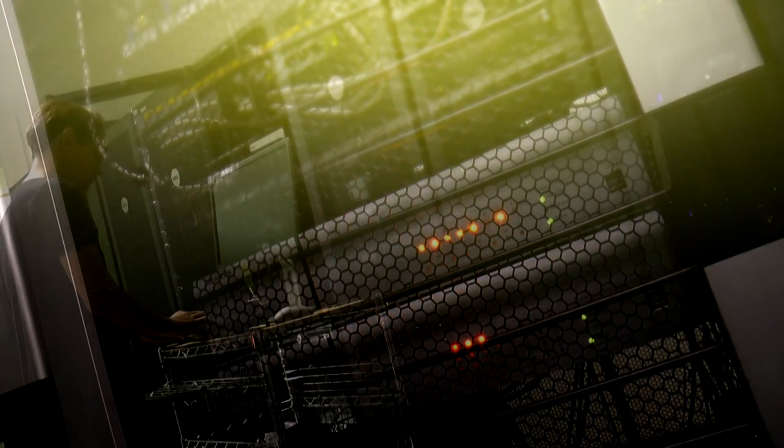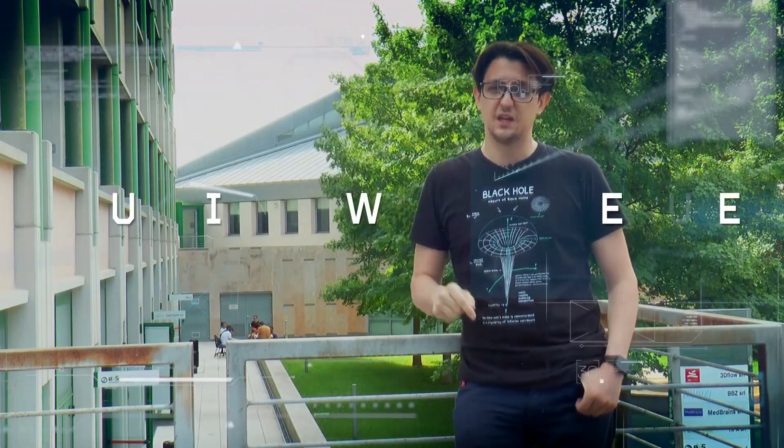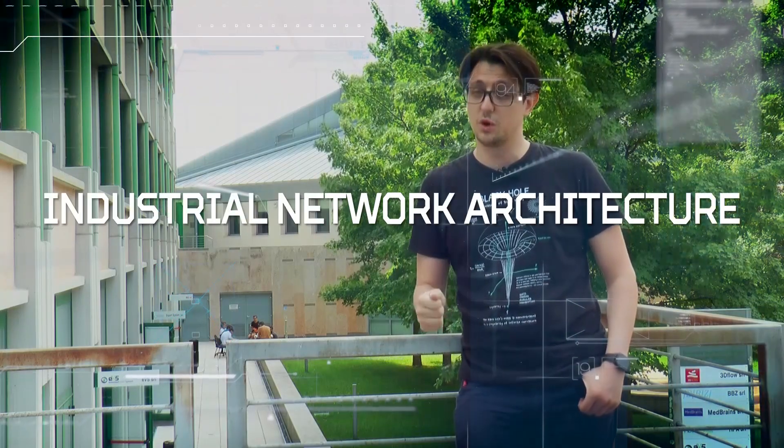With the advent of Industry 4.0, industrial networks are growing in complexity and with very stringent requirements. With the Master's program in Computer Engineering for Robotics and Smart Industry, we aim to create these types of networks automatically.